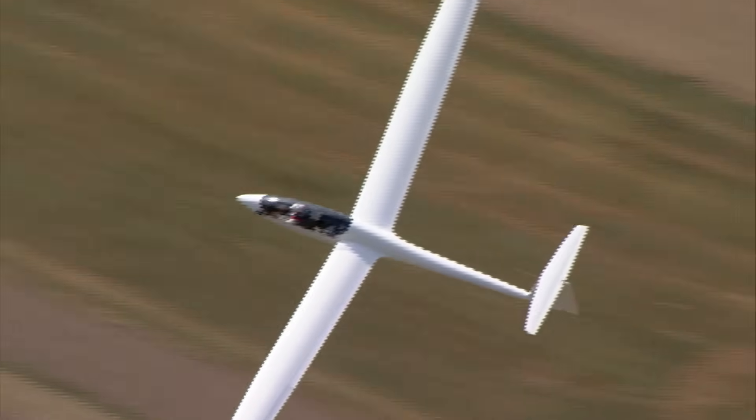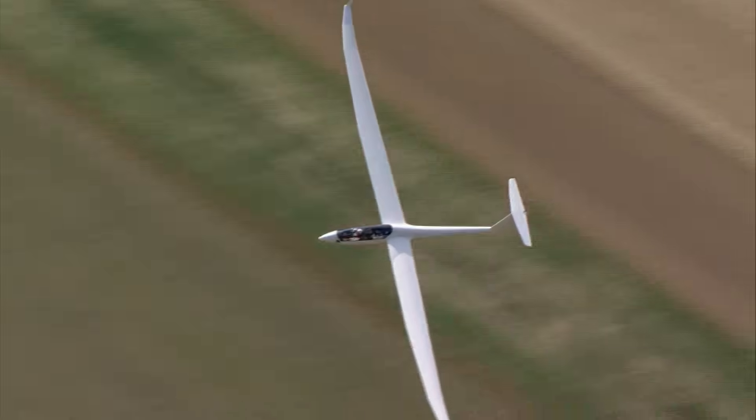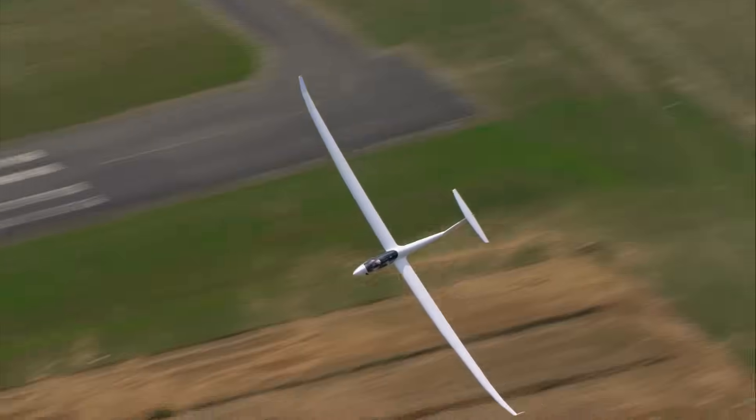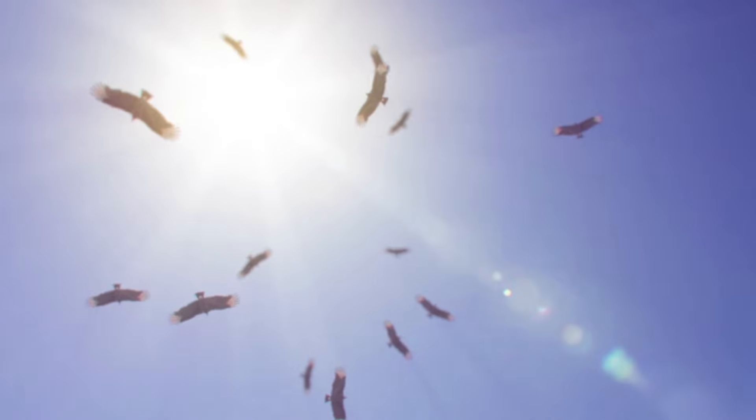Learning how our avian friends use air currents could help autonomous gliders and other flying vehicles be more efficient long-distance travelers, which means the art of riding thermals isn't just for the birds anymore.